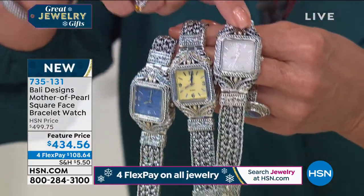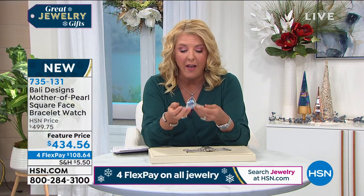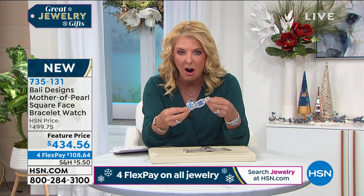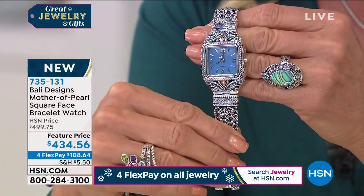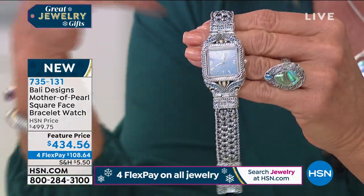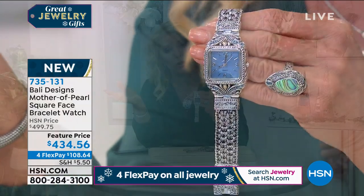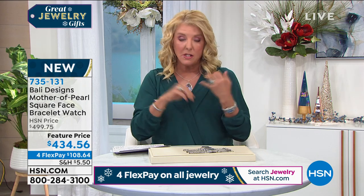The normal price is almost $500 — when you learn about the design and feel the heft, you understand the $500. But tonight we're at $430–$456, with four flex pays. You can enjoy it until the end of January, and if you don't love it, you can send it back for a full refund.